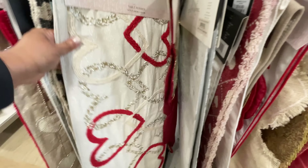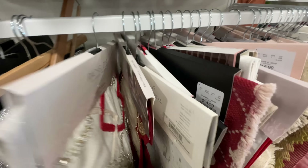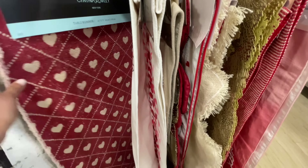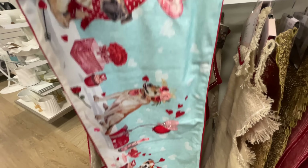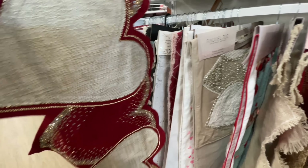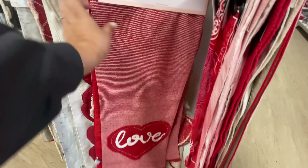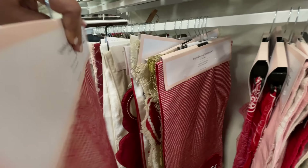Are you guys decorating for Valentine's Day? Look at this one — Rachel Zoe, that's our girl! $25. I love that one, it just has a hint of red. Let me know — are you guys decorating for Valentine's Day? I usually do because it's my son's birthday. This year I want to try to keep it as neutral as possible. And here's another Rachel Zoe one — $24.99 — I love this one even though it has so much red. No wonder I gravitated towards it — I'm apparently loving Rachel Zoe runners right now.